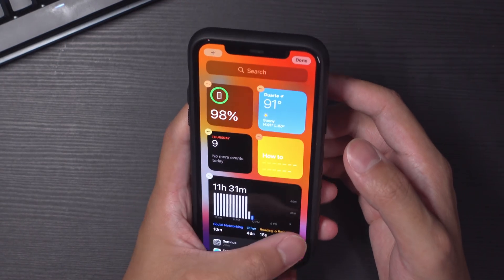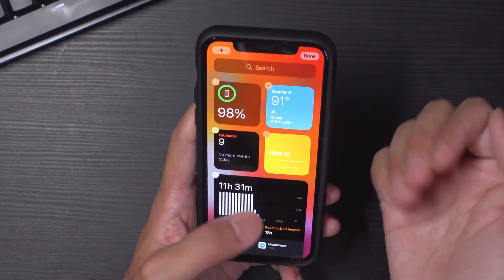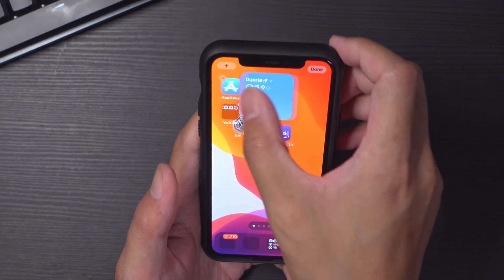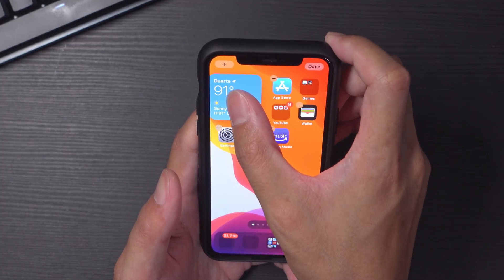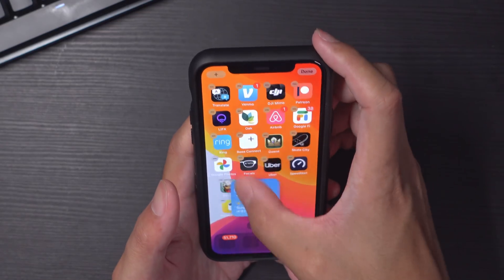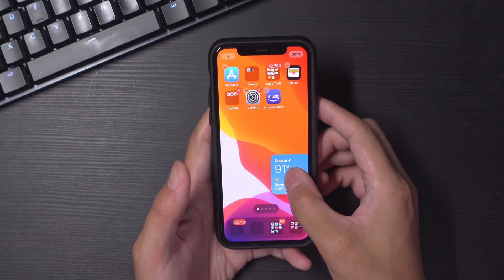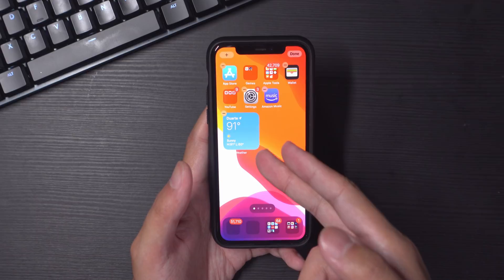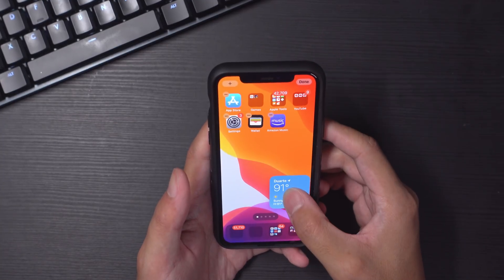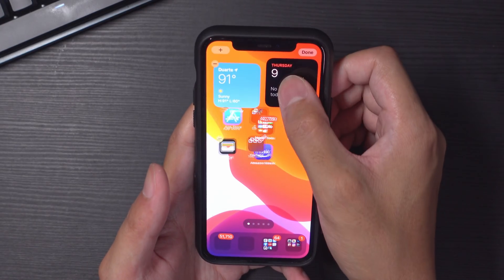Everything starts to jiggle just like on the regular home screens. Let's hold one and start moving it around — we have it on the home screen. This is already a big improvement: you can have extra bits of information right there at the ready. One thing I noticed is that we can't place widgets freely; they always adhere to the grid, starting from the top left going down. I wish I could place them lower for a bit more design flexibility.